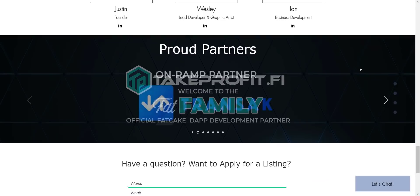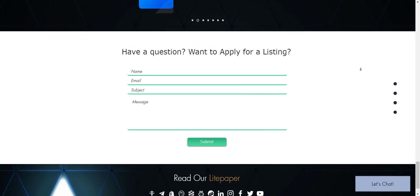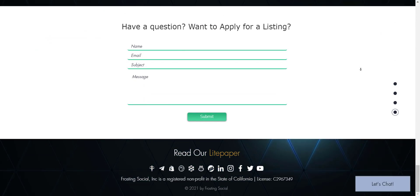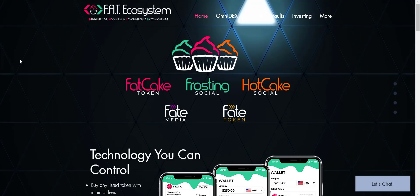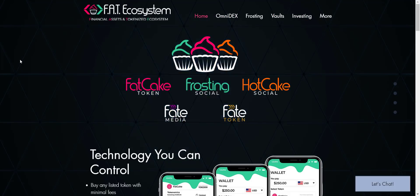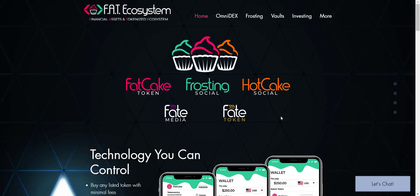The main idea to introduce this project at an early stage is so you guys can join the project from the very first day, so you will benefit the most. Now let's check the website first — I must say the website looks pretty cool. From here you can check some products of the FAT Ecosystem, which are: FAT Cake Token, Frosting Social, Hot Cake Social, FATE Media, and FATE Token.